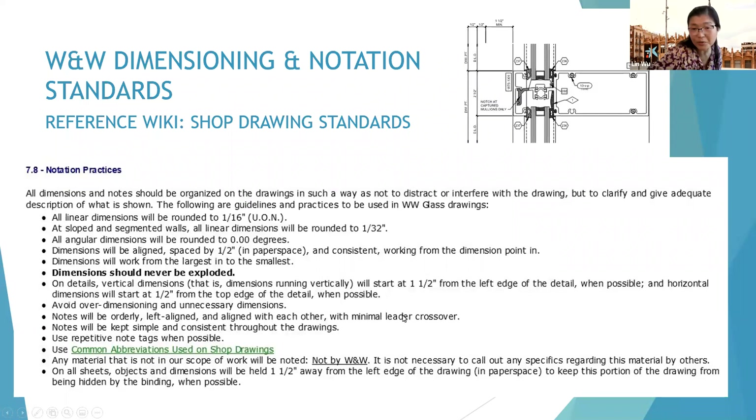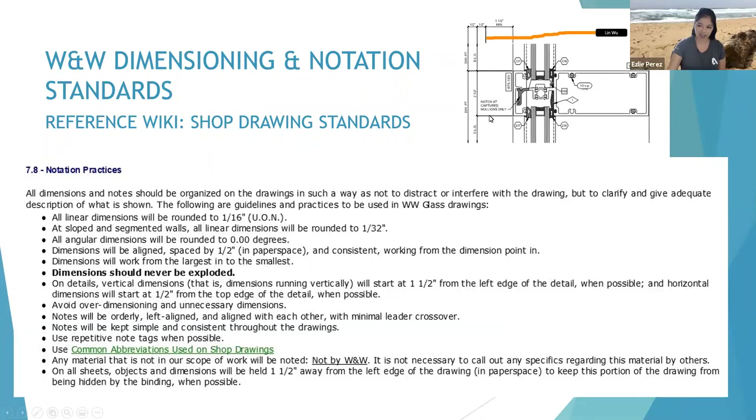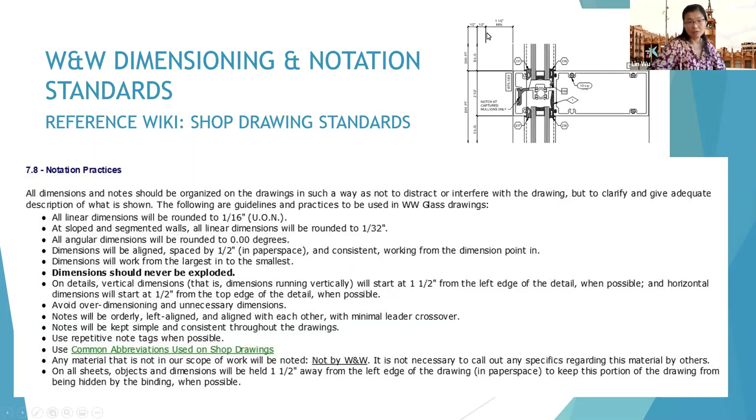A student asks about the reference dimension shown in the diagram, wondering what 'face of system' means. The instructor clarifies these are training-only reference dimensions — not to be printed on the actual sheet — just used to explain the minimum spacing standard visually.